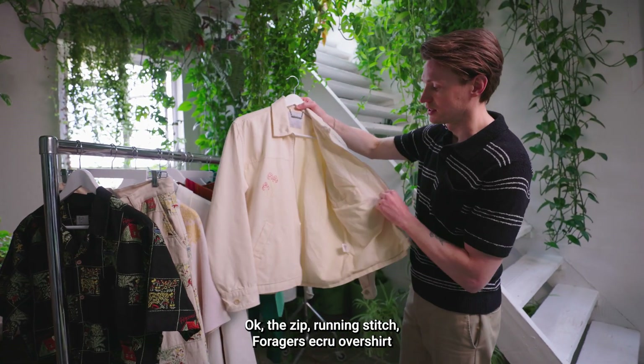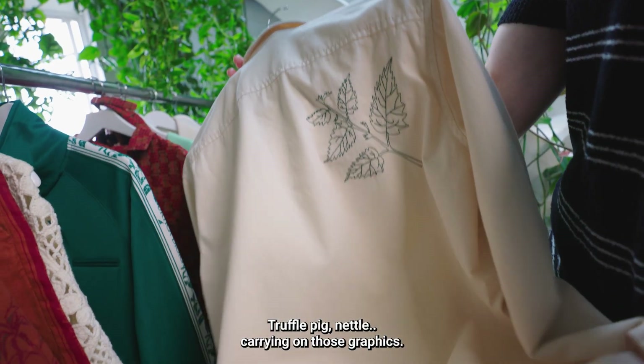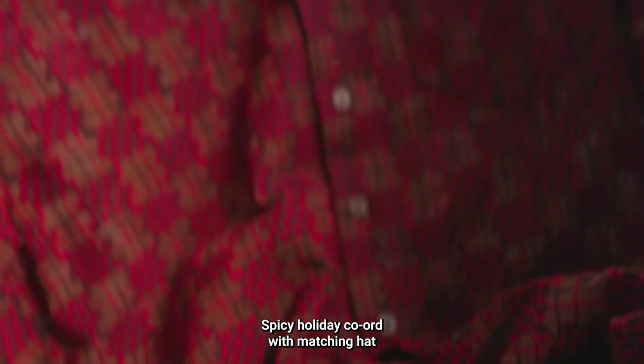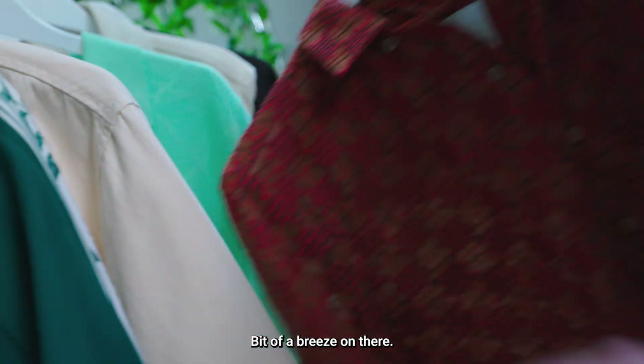The zip running stitch Foragers ecru over shirt is unlined, so it's a kind of nice evening piece — truffle pig and nettle graphics carrying on. Then a spicy holiday co-ord with a matching hat in the seedling tapestry all-over print, on a slightly lighter fabric with a bit of breeze to it.